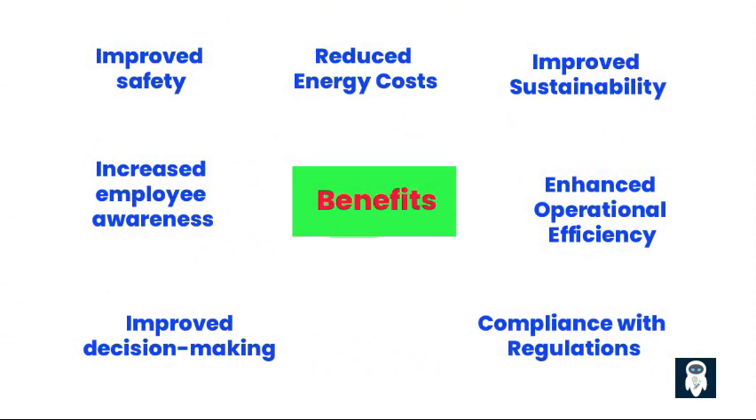What are the benefits of implementing an energy management system? 1. Reduced energy costs: By identifying and addressing inefficiencies, EMS can significantly reduce energy consumption and associated costs. Savings can range from 5% to 20%, depending on the facility and implementation.